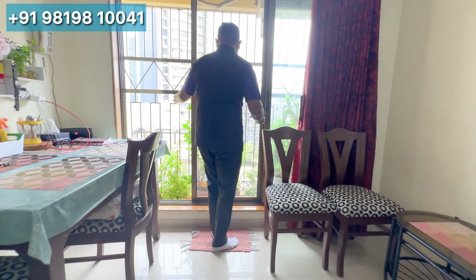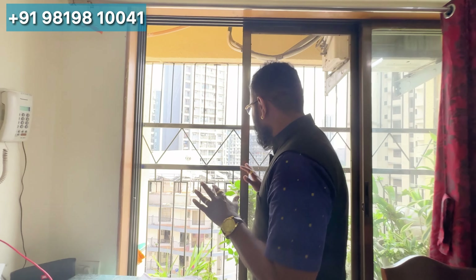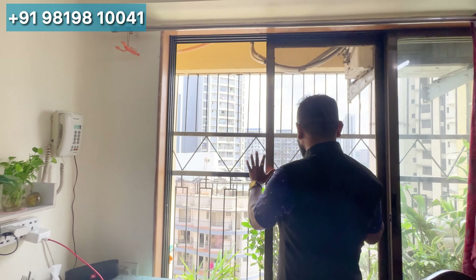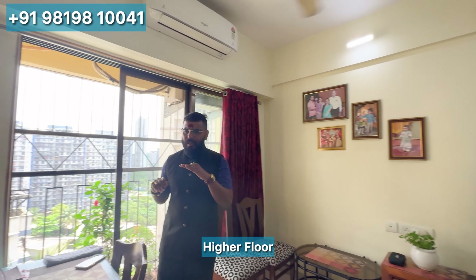When you come to this side, there is a standing balcony. The view is open because we are on a higher floor.